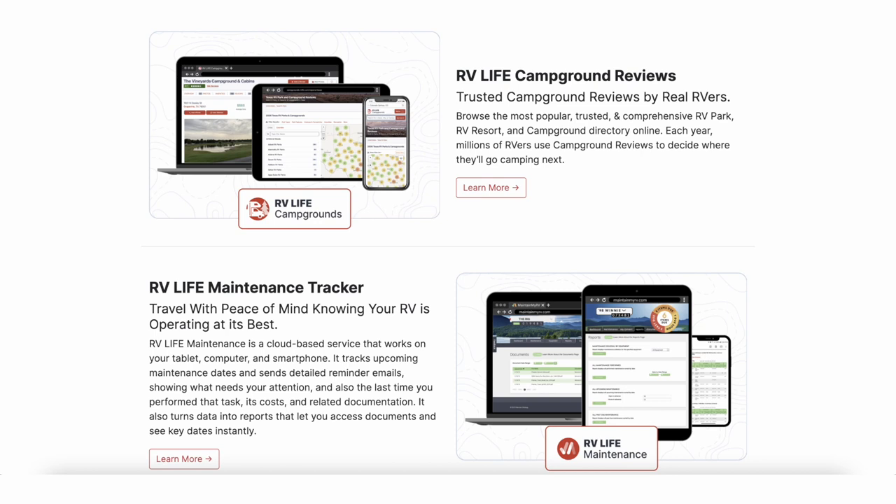RV Life Pro also includes campground reviews. Every time members go somewhere to stay, it comes up and asks you to give a review. We want honest reviews because everyone's looking at them — if the place is not good, put that down so everybody knows.